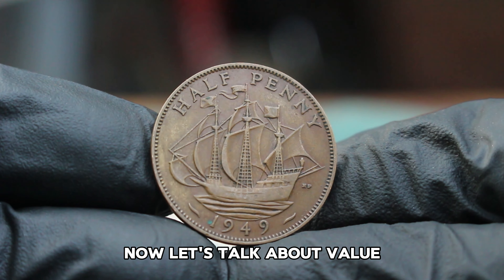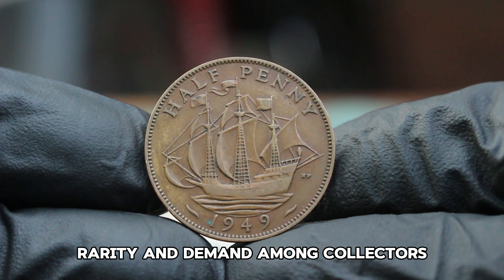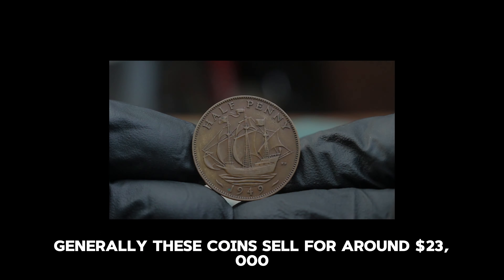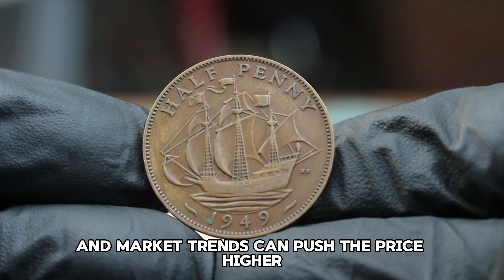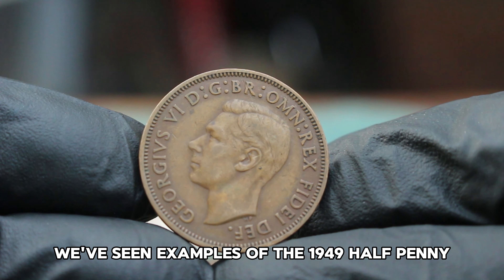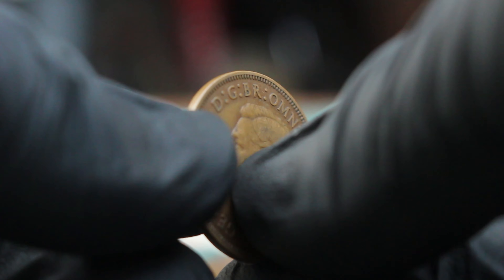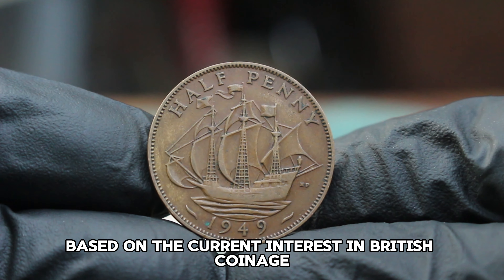Now, let's talk about value. The value of a 1949 halfpenny can vary significantly based on its condition, rarity, and demand among collectors. In today's auction market, a 1949 halfpenny in fine condition can fetch a range of prices. Generally, these coins sell for around $23,000. However, certain factors like provenance, historical significance, and market trends can push the price higher. In recent auctions, we've seen examples of the 1949 halfpenny in fine condition selling for up to $27,000 or more, especially if they are part of a larger collection or have been authenticated by a reputable grading service.